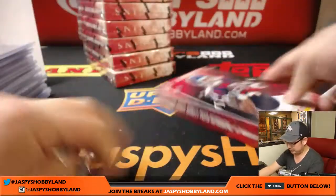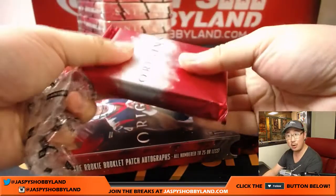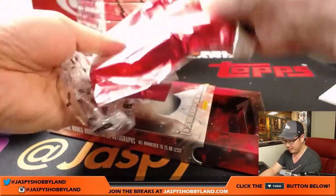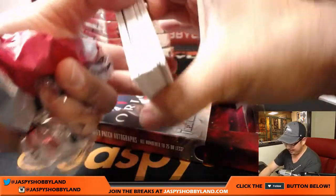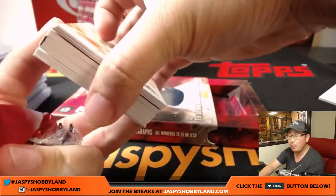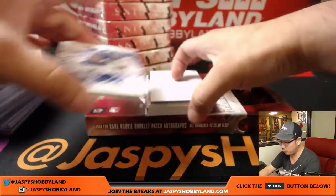Halfway through the break, folks. Is this another book? No, I'm just psyching myself out — that's ridiculous, it can't be another book. Or can it? Another book, folks! Another rookie booklet patch autograph — double book! Double book! So beautiful.